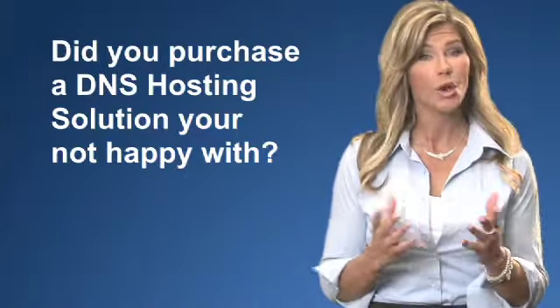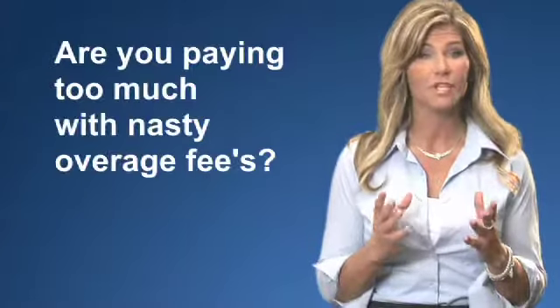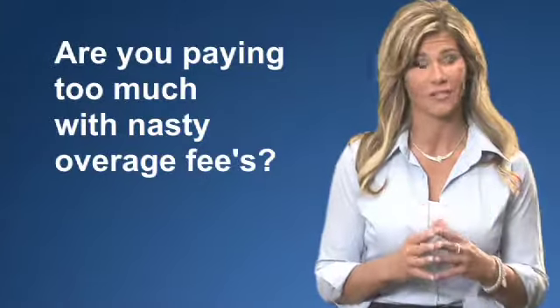Managing an external facing DNS can be a daunting and expensive undertaking. That's why you need a hosted DNS that you can count on. Maybe you purchased a DNS hosting solution that you're not happy with, or maybe you're paying far too much with nasty excessive overage fees.